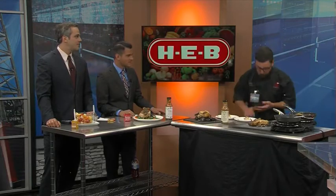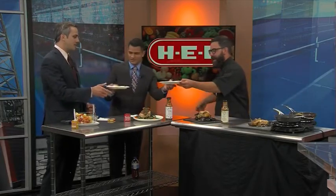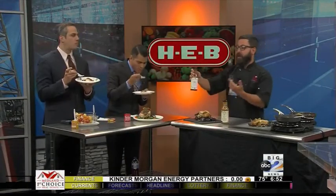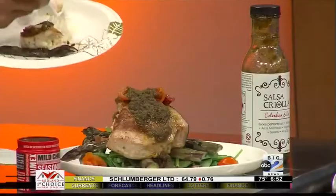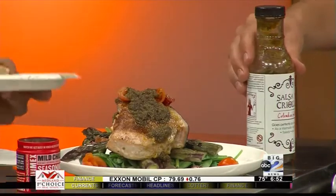We're doing some swordfish and a little bit of purple asparagus. All I'm doing is stuffing the swordfish with a little bit of feta — making a little pocket in there — and topping it off with our Colombian salsa, our Jimenez Salsa Criolla. What I like about it is it's bright, kind of sweet, kind of acidic, so it's very well balanced. That feta cheese is going to tone it down with that saltiness and complement it really, really well.